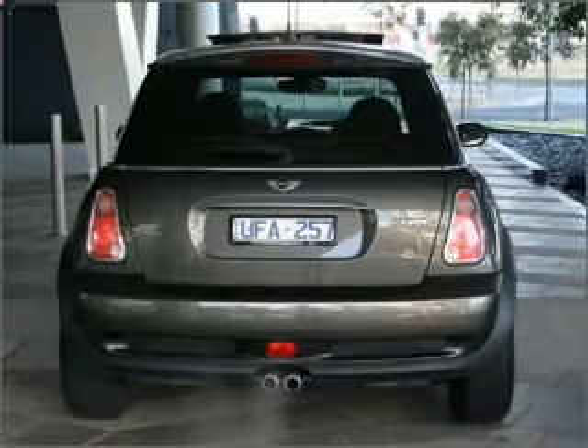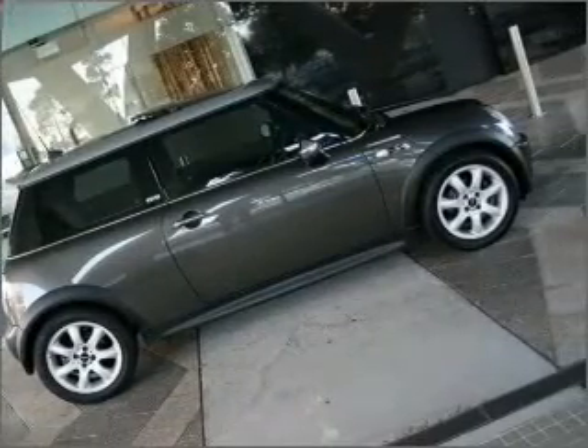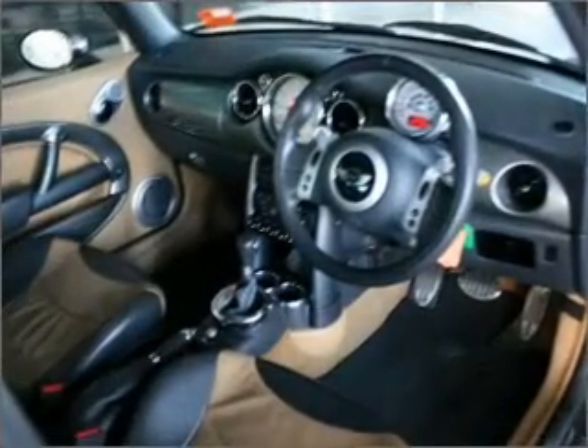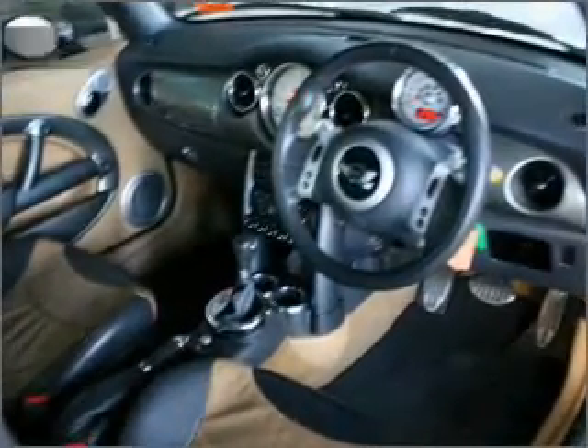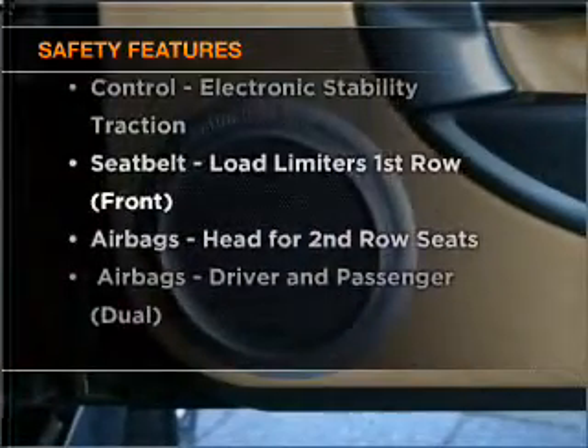The premium wheels add a stylish touch. Treat yourself to a premium sound system. The anti-lock braking system will help keep you safe on the road. If safety is a concern, know you are covered with this vehicle's features.